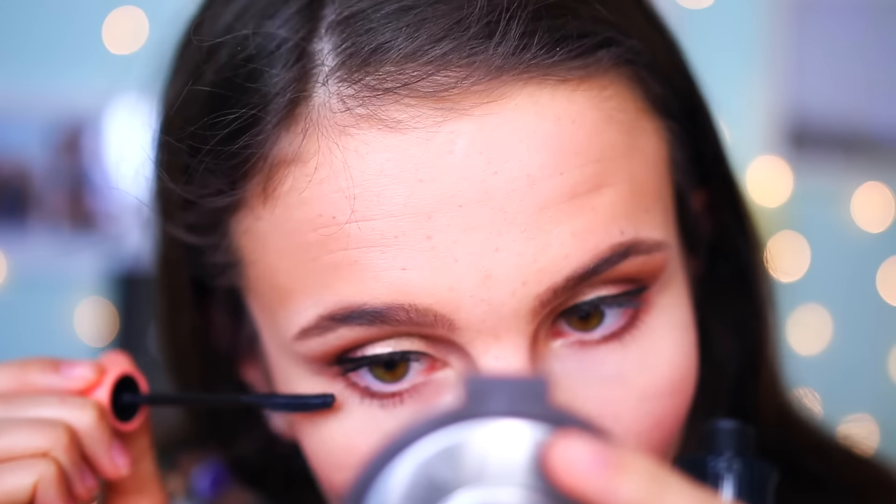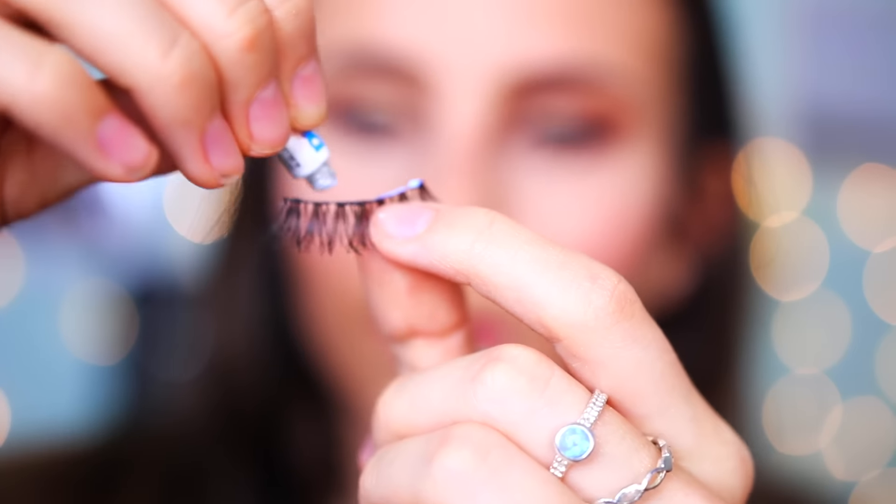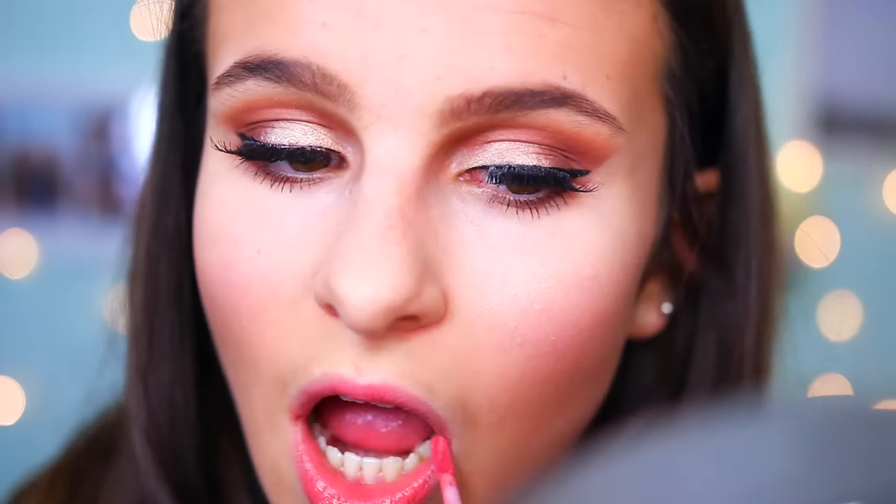I'm going to use the Roller Lash mascara. I'm next going to apply the Ardell Demi Wispies lashes. While waiting for the glue to dry I'm going on to the lips — I'm going to use the colour Bleached from Lime Crime, it's like a Lime Crime Velveteen lipstick stain. So this is the finished look — I really hope you enjoyed this video!